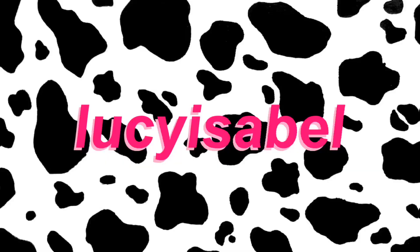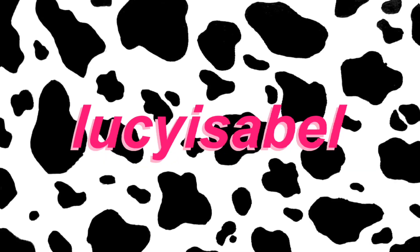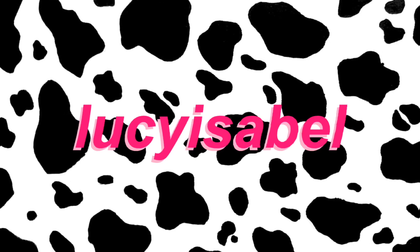Merry Christmas! Hello everyone, welcome back to my channel. I hope everyone had a lovely Christmas, or if you don't celebrate, just a lovely day.